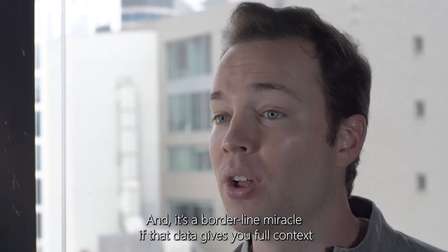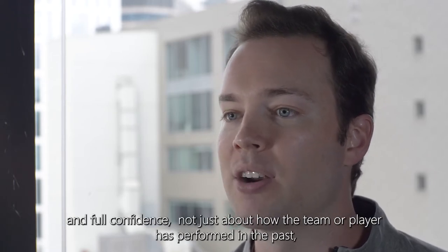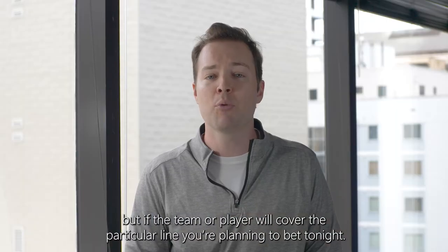And it's a borderline miracle if that data gives you full context and full confidence — not just about how the team or player has performed in the past, but if the team or player will cover the particular line you're planning to bet tonight.